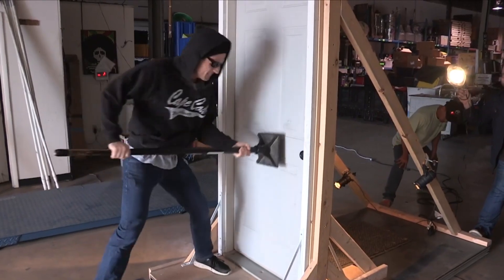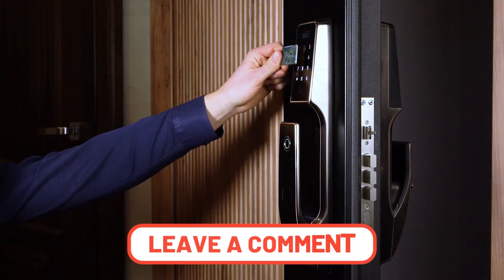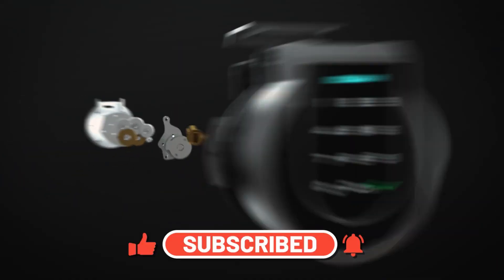As we wrap up, we are curious to know which of these gadgets would you love to have standing guard at your home. Share your favorite pick in the comment section below. If you found this video fascinating, hit the like button and subscribe to our channel for more amazing content from the world of tech.